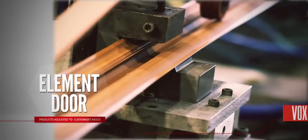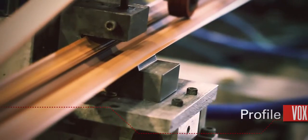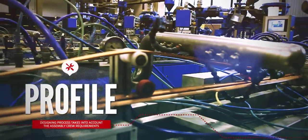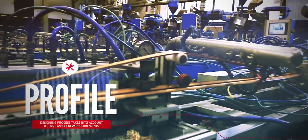In Profile Vox, the facade and furnishing products manufacturer, the customer's taste and the convenience of an assembly crew influence the process of designing our products.